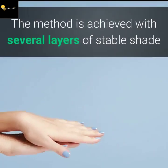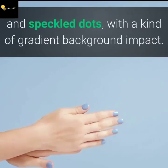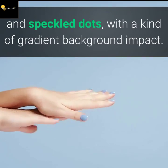The technique is achieved with several layers of solid color and speckled dots, with a kind of gradient background effect.